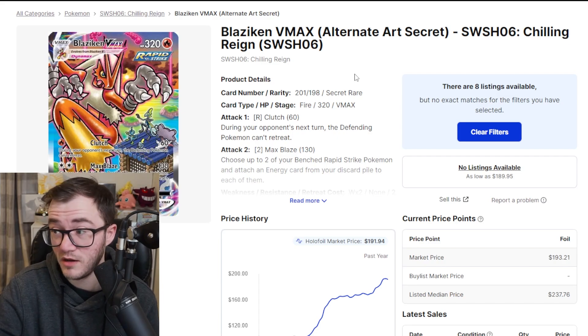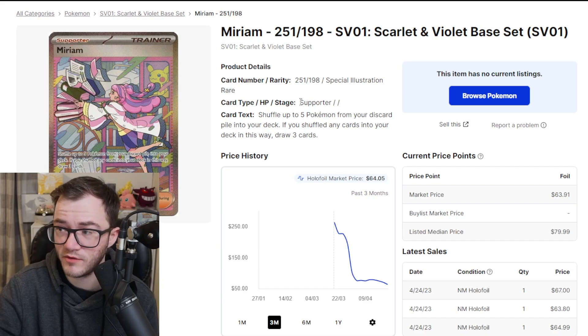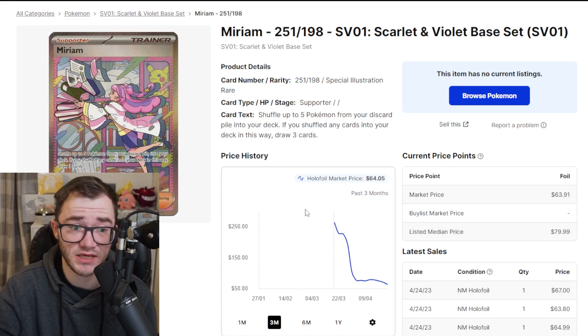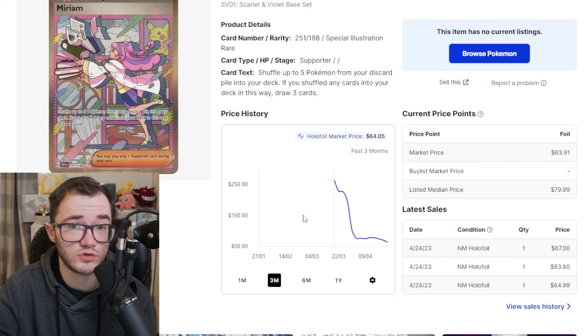Would I pick this up? Probably, if I can get a good condition one. I think this is a brilliant card. Now we've got a card that's been falling like crazy — the Miriam Full Art from Scarlet and Violet. There's a lot of Scarlet and Violet base set going around at the moment; a second wave has hit and prices are continuing to fall across the board for this set — pretty much every single card has dropped.